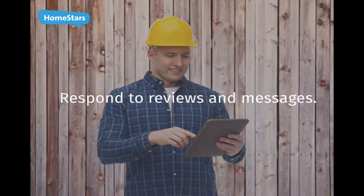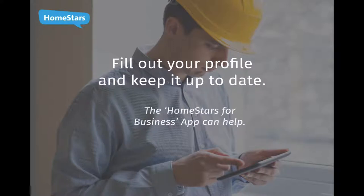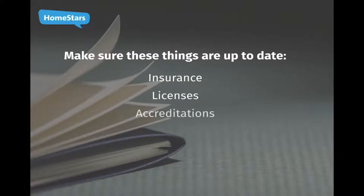Fill out your profile completely and keep it up to date. Use the HomeStars for Business app to publish photos of your current work and then ask for a review from your smartphone. Regularly check to make sure insurance, licenses, accreditations, and business registrations are all up to date. Ensure your company's credit rating is in good standing.